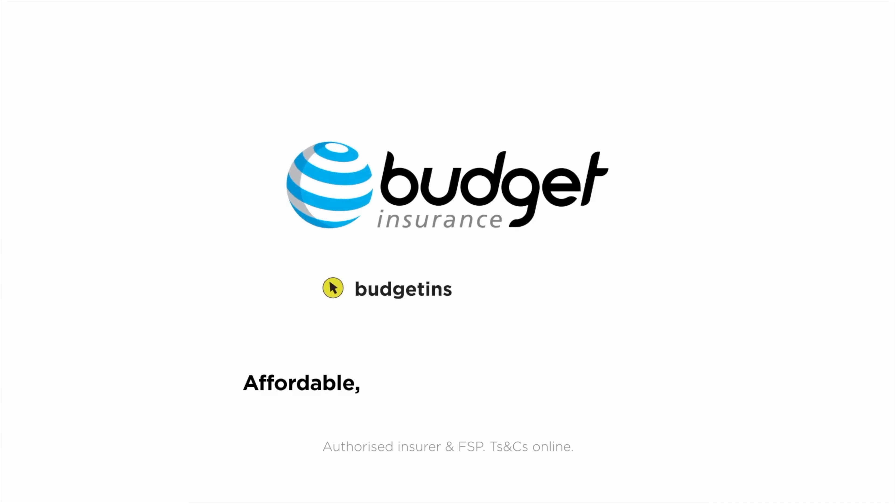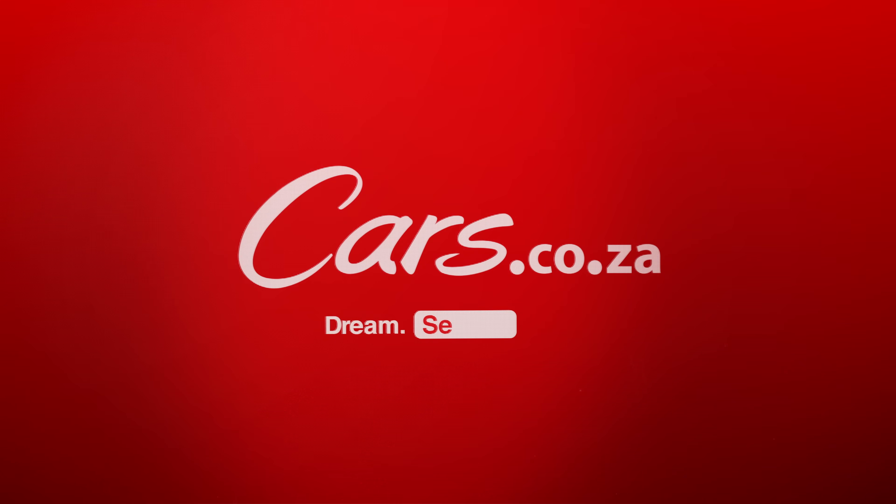Cars.co.za is so much more than just a YouTube channel. Check out our app — it's been downloaded over one million times in the South African Android store alone. The links are in the description below, and it is the easiest way to find your next car.